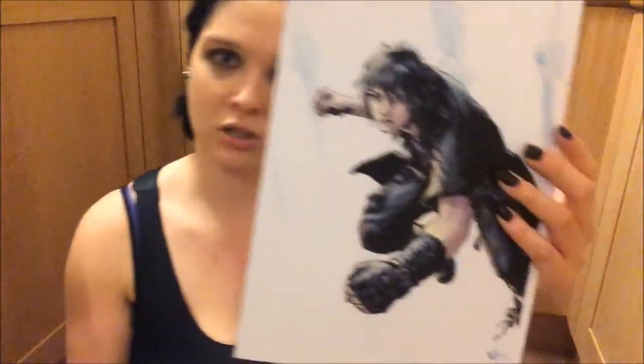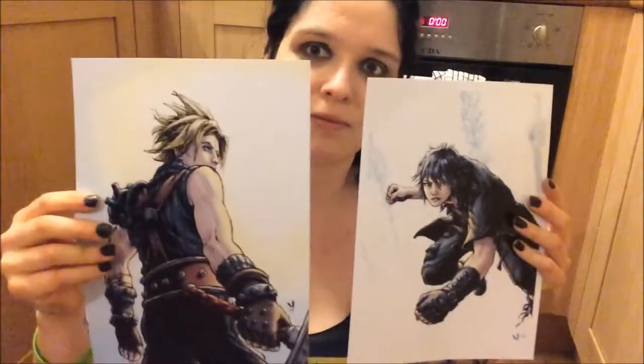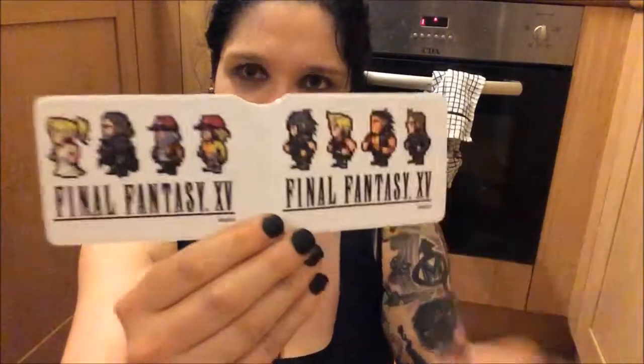I'm going to stick those postcards in my fridge, I think. The next thing I got were these prints of Cloud and Noctis — thought they looked pretty awesome, I'll find a home for them. And the last thing I got at KoopoCon was this travel wallet-y purse thing, which I actually use quite a lot. It's Final Fantasy 15.